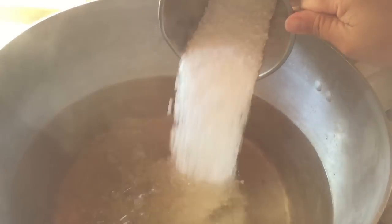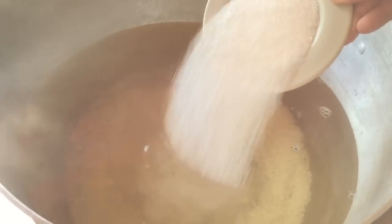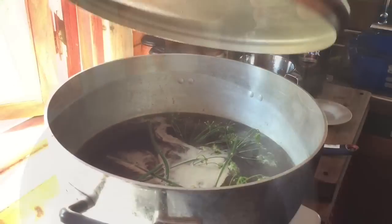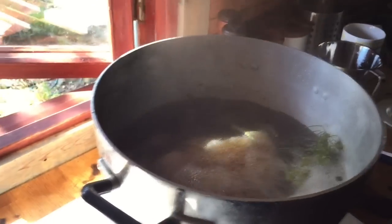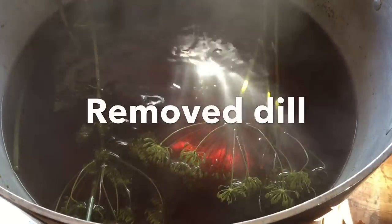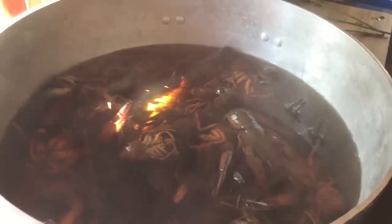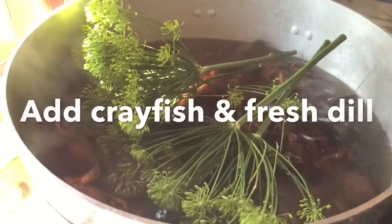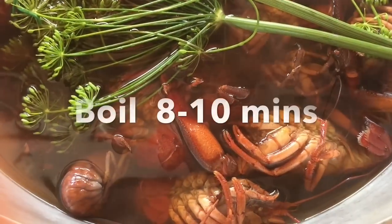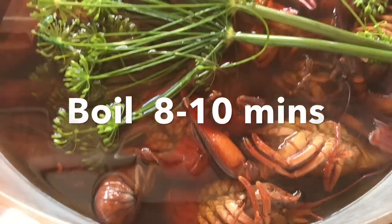In a pot of hot boiling water, dissolve the salt and sugar first and then add the crown dill. Let it cook for 15 minutes and then add the porter beer. Put the lid on and let the mixture simmer for 15 minutes. After 15 minutes, remove the boiled dill and pour over the live crayfish. At this point, you can add more crown dill for more flavour and let the whole pot of crayfish cook for a further 8 to 10 minutes.